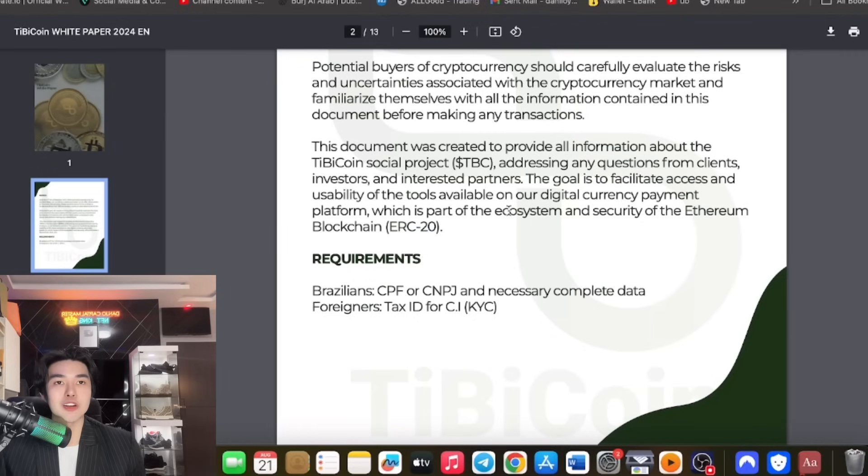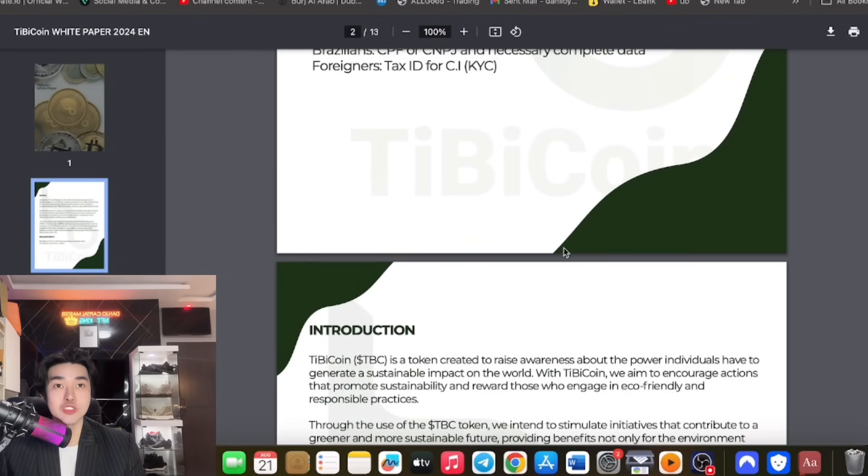So what are you waiting for? If you're interested, make sure you check the white paper to learn more about the project. Disclaimer: it's still up to you whether you join or not. Every project has risk. But for me, this TB coin partnered with B-Green — which is sustainable for the environment — is a very nice coin with real utility.